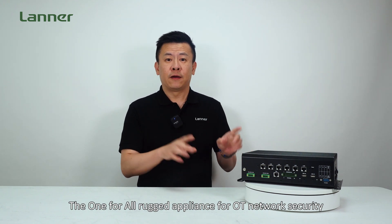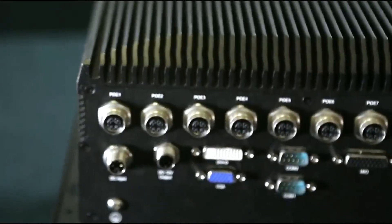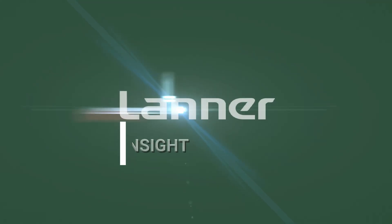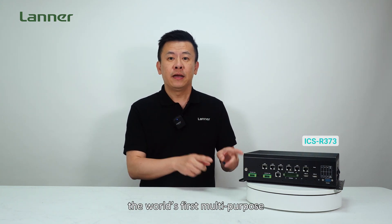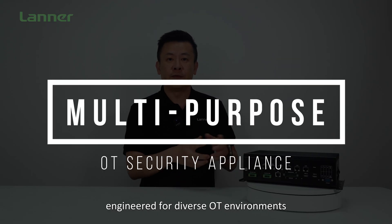The one-for-all rugged appliance for OT network security. Hello everyone, welcome to Product Insight. I'm Mike. Today we're excited to introduce the ICS R373, the world's first multi-purpose industrial security appliance engineered for diverse OT environments.